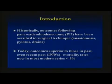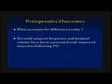Today outcomes are superior to those seen in the past, even the recent past. In fact, in the 1970s it was not uncommon to have mortality rates reported at 20% or greater. Today in most modern series mortality rates are less than 5%. Recently, surgeon frequency and hospital volume have been implicated and tied to improved outcomes following pancreatic duodenectomy.